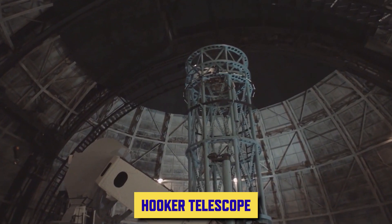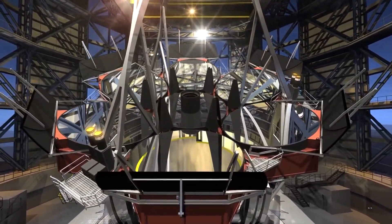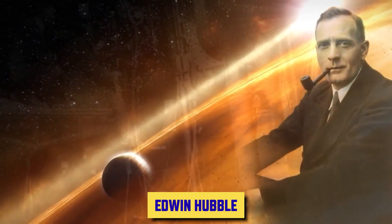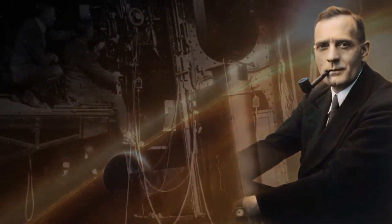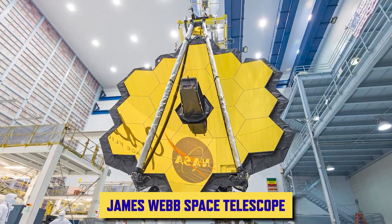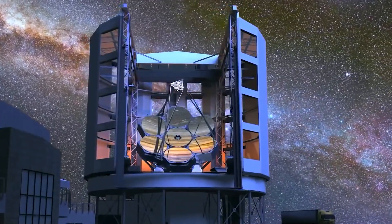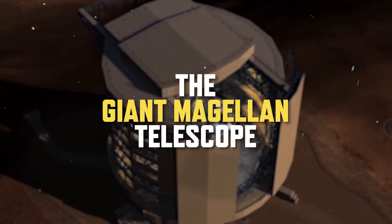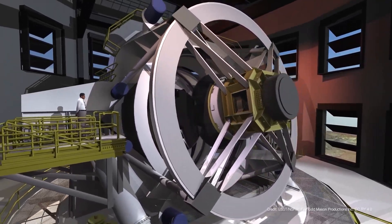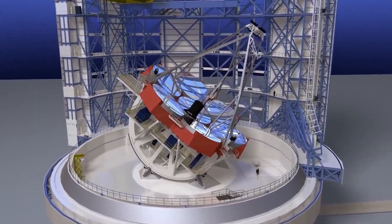When the Hooker Telescope was first turned towards the sky in 1917, no one knew what observations and breakthroughs it might bring. Within a decade, astronomer Edwin Hubble used it to observe distant galaxies and predict the expansion of the universe. Whether it is the Hubble Telescope, Hale Telescope, or the James Webb, telescopes have always been a marvel in human engineering. The Giant Magellan Telescope is the largest Gregorian optical infrared telescope ever engineered, providing the widest field of view of the universe with seven of the world's largest mirrors.